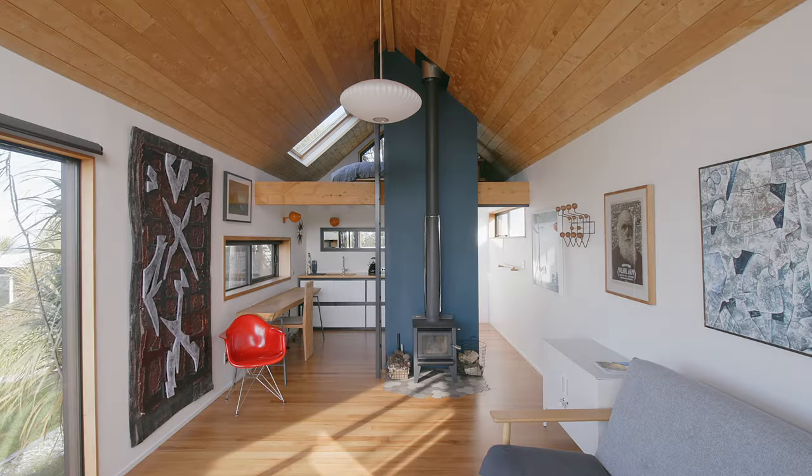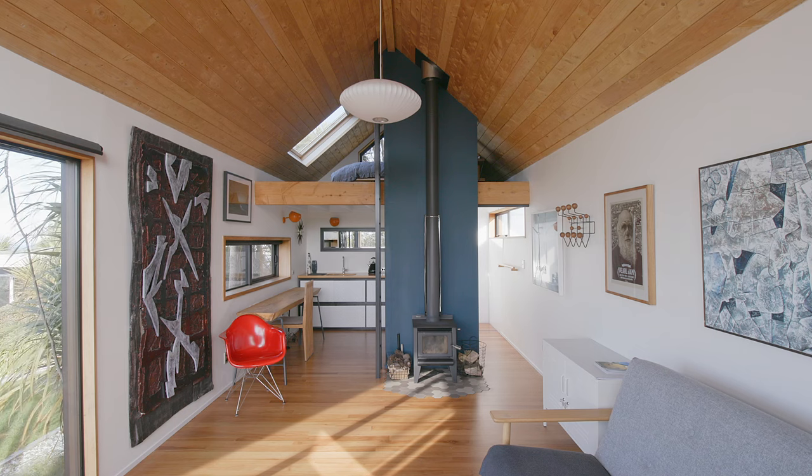The studio is used as an artist studio for my husband Richard. It's also used as an architecture studio, and we also have family members and guests who can come and stay.